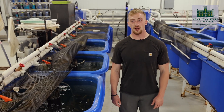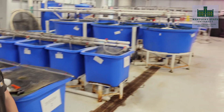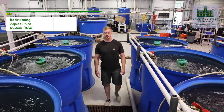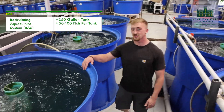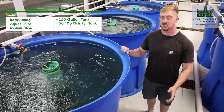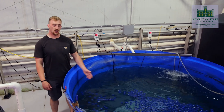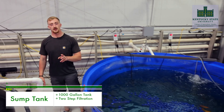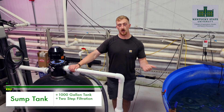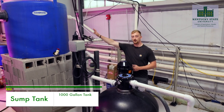Once the fingerlings reach 15 grams we can stock them into our outdoor systems or our larger indoor systems. This here is one of our production recirculating aquaculture systems. As you can see, these tanks are 250 gallons. There are 12 of them located in this system and we stock these tanks anywhere between 50 and 100 fish. All the water from our 12 culture tanks flows into our 1,000-gallon sump, where a two-step filtration process occurs: first, a mechanical filter that pulls water from the sump and captures solids, and second, a 350-gallon biofilter.